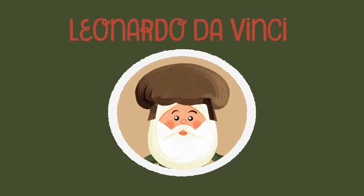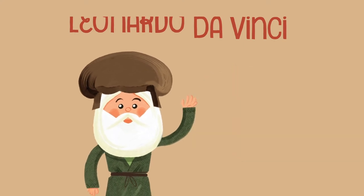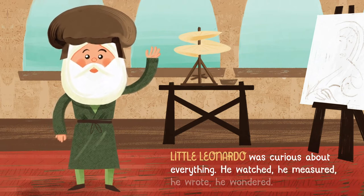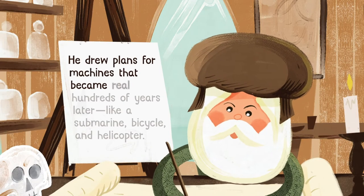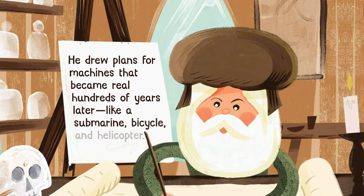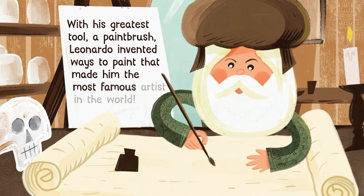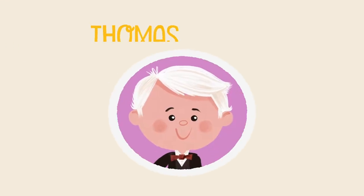Leonardo Da Vinci. "Learning never exhausts the mind." Little Leonardo was curious about everything — he watched, he measured, he wrote, he wondered. He drew plans for machines that became real hundreds of years later, like a submarine, bicycle, and helicopter. With his greatest tool, a paintbrush, Leonardo invented ways to paint that made him the most famous artist in the world.